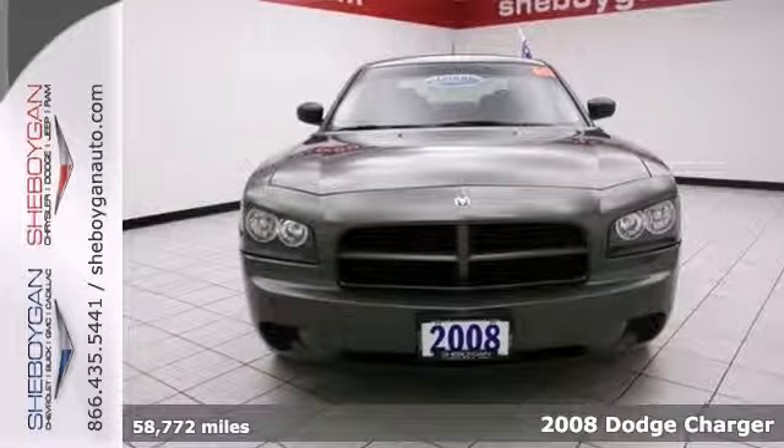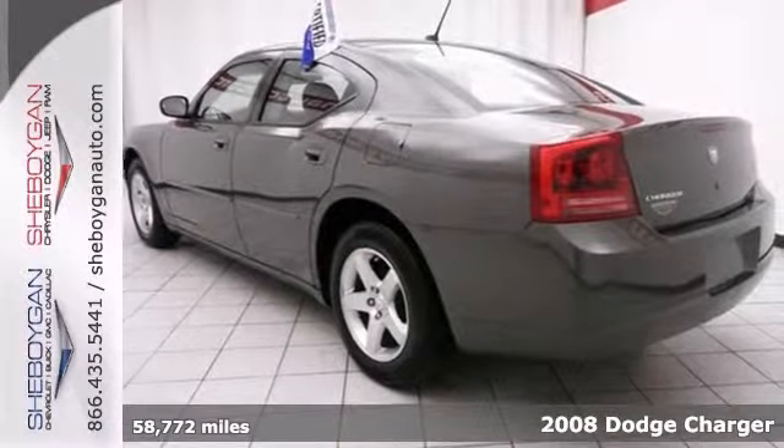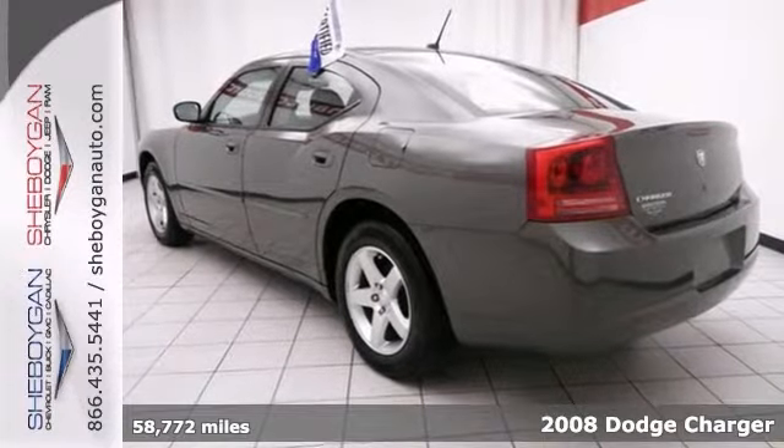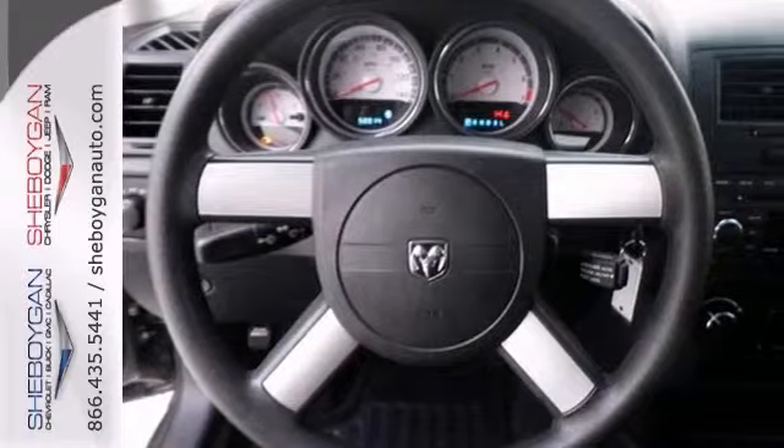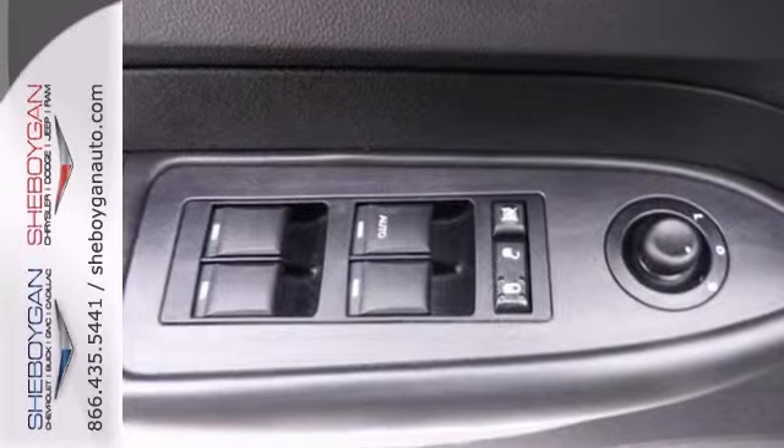It's a 2008 Dodge Charger, and the price is the only thing that's been discounted on this spacious, low-mileage vehicle. It's what you call a smooth operator, and you'll love every minute inside of it.